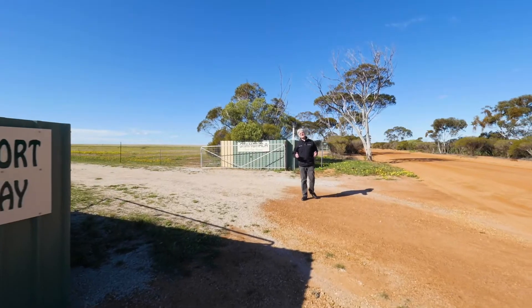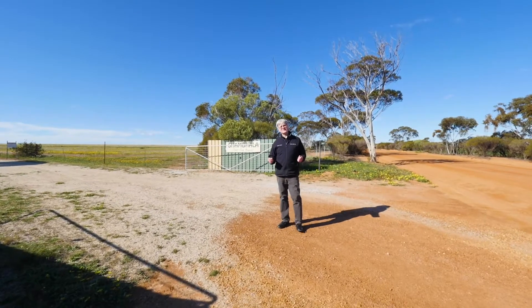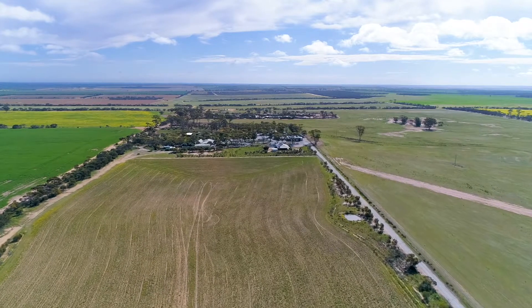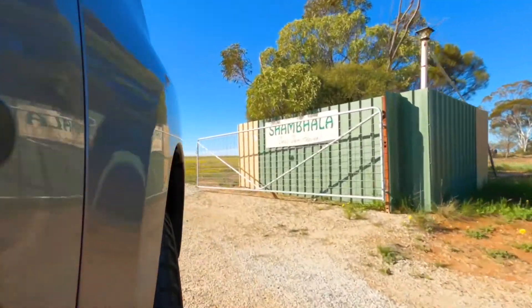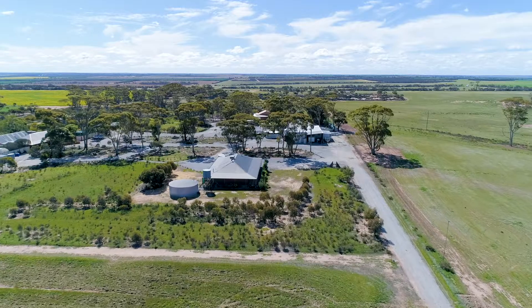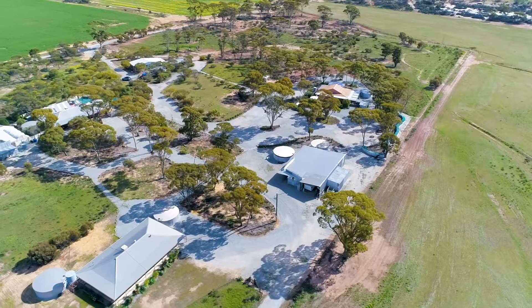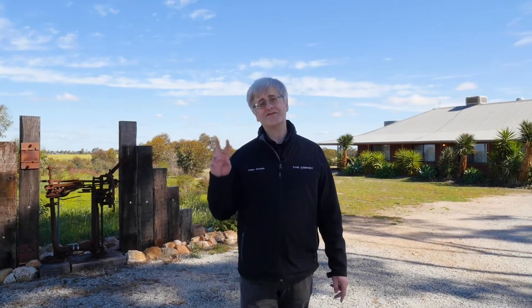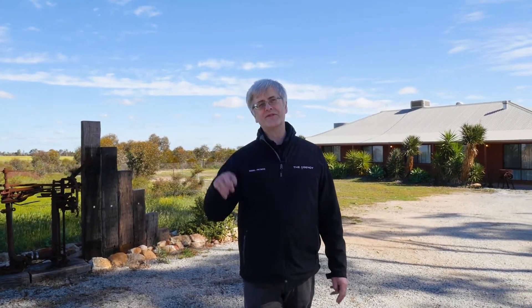Hello everyone, I'm Nigel Peters from the agency and welcome to 667 Cooper Road in Dukin. This property is all about three numbers: one, an enormous block of 56 acres; two, huge mansheds of 320 square meters and 150 square meters respectively; and three, yes, three houses.